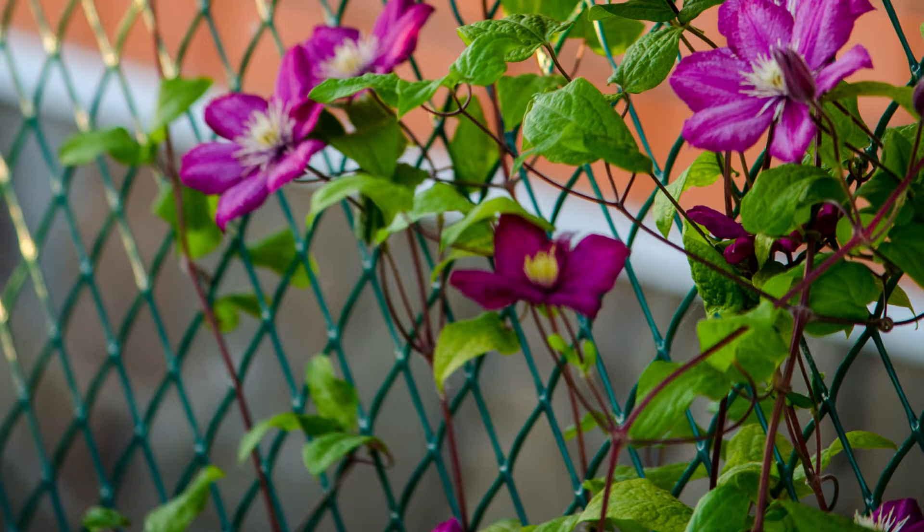Number 8: Rebecca Clematis. It offers beautiful blooms in a red and purple hue from late spring to early summer through fall. You can easily prune it to control the spread.